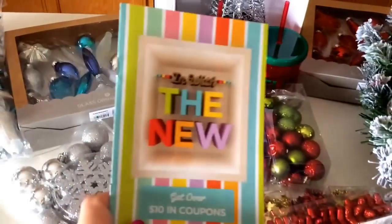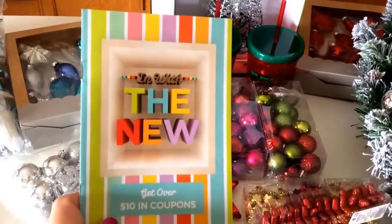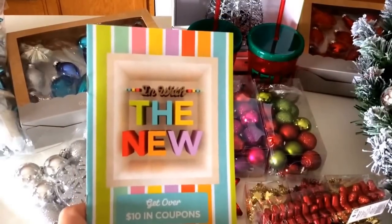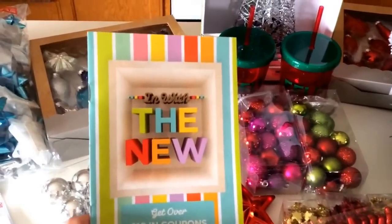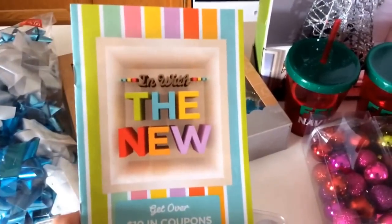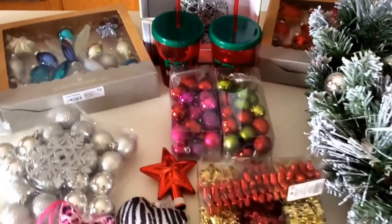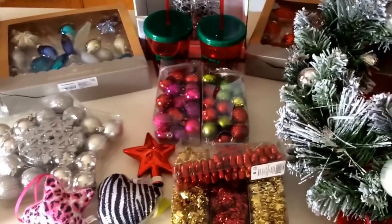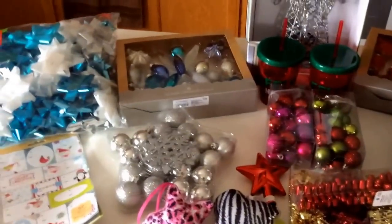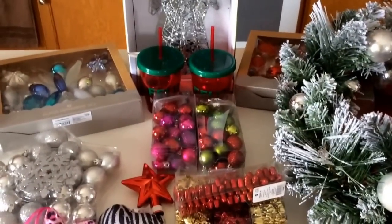Remember when you're going to Target, check for this at the register — it's $10 in coupons and they're all Target store coupons, so great savings on those. I went through the booklet in my previous Target video, so if you want to know what coupons are in there, go ahead and hit that video and you'll get the preview of the coupons. I'm going to be doing a Walgreens video this week for my $20 on a budget in couponing, so take a look at that and we'll see you guys later. Bye-bye.